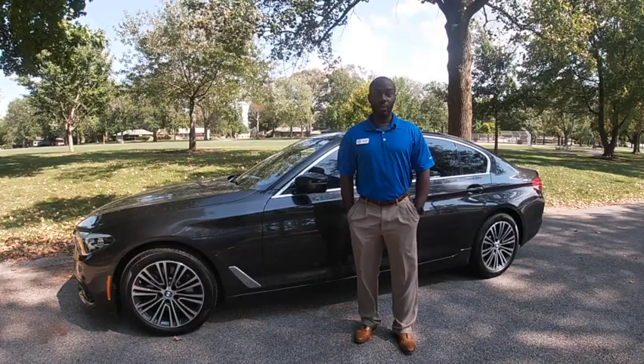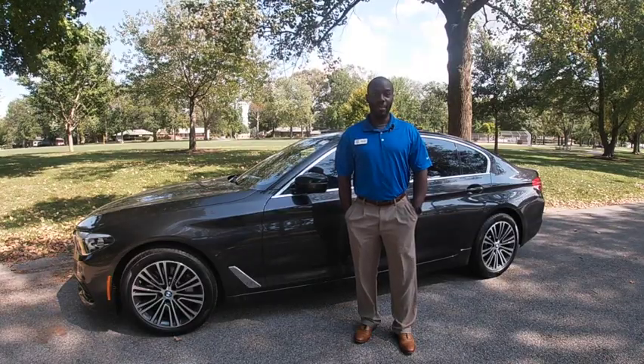Hi, everybody. I'm Carlos Holmes, the BMW Genius at New Bolt BMW. For our final certified pre-owned overview video, we have the 2019 BMW 530.